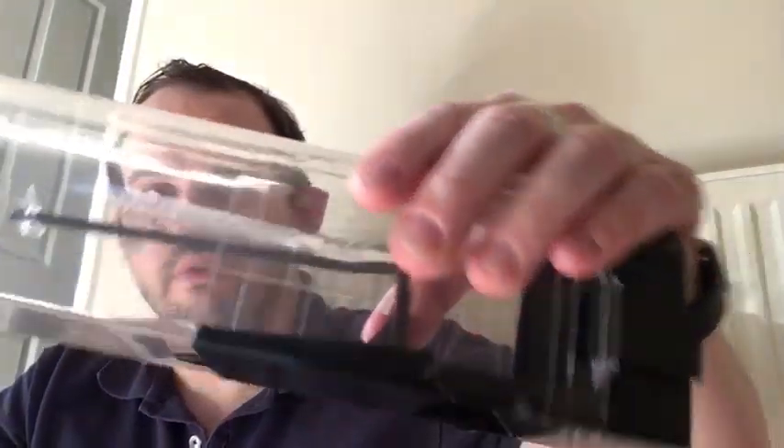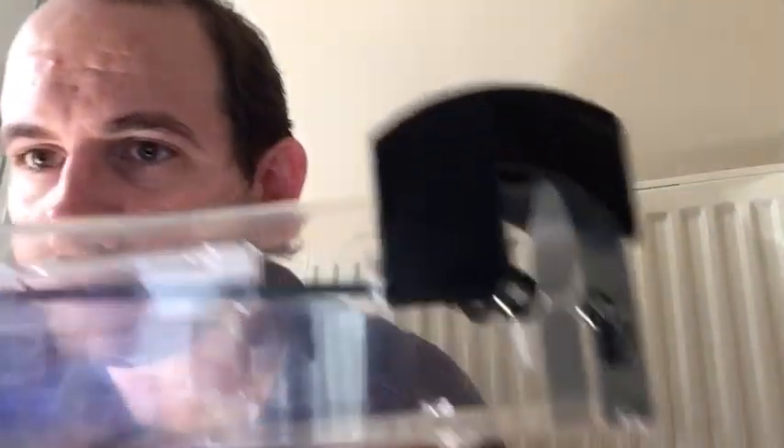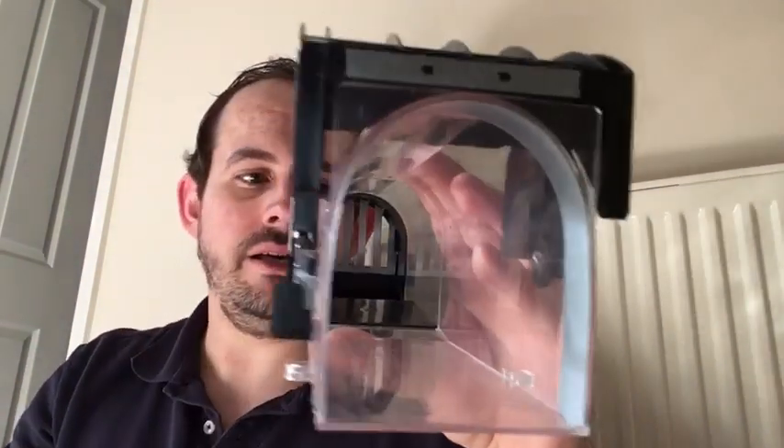Good news is, my Amazon delivery has just arrived. So here is the mousetrap I've ordered. Let me just work out how that — right, so this is the device that I'm going to be using to reclaim my kingdom, as it were.